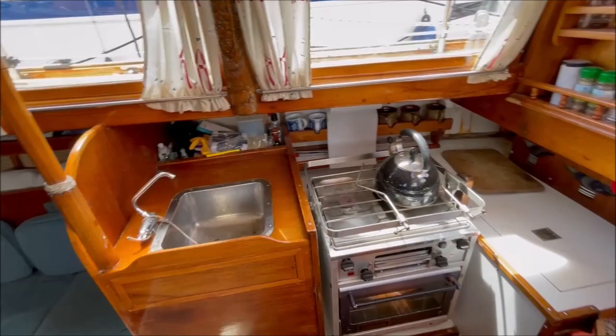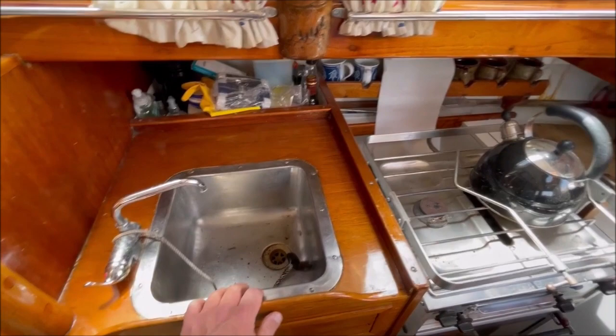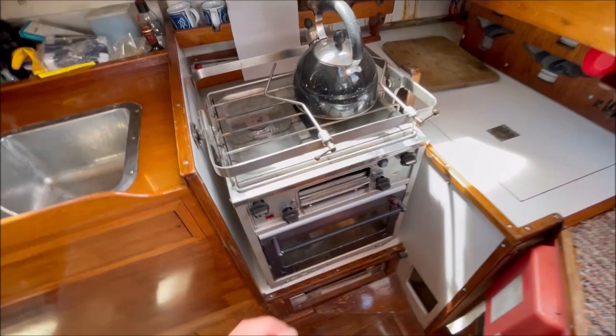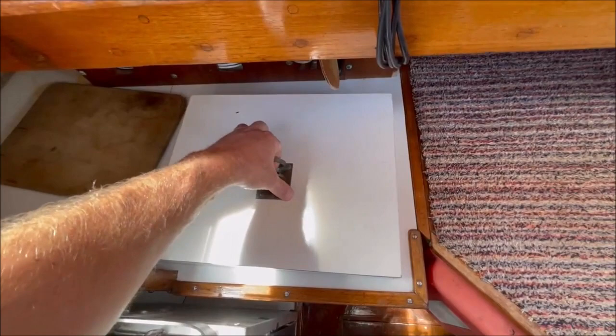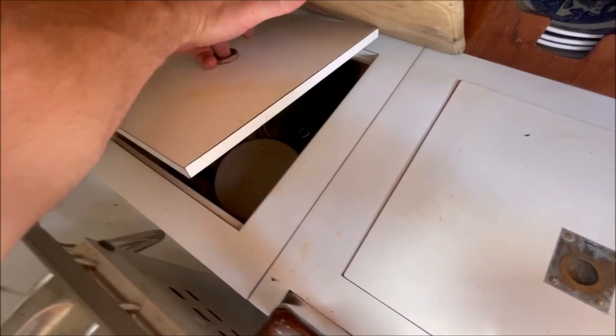Starboard here is the galley. Single stainless sink with pressurized hot and cold water. Taylor's 043 gas stove, two burner, gimballed with a grill. Top loading 12 volt fridge. And storage space here as well.